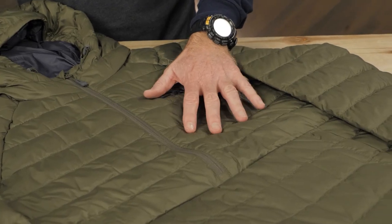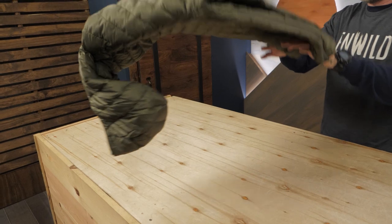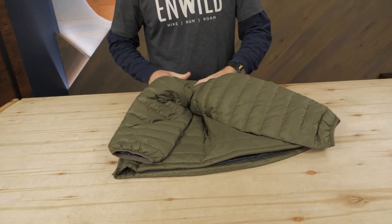The exterior of the pullover is constructed of wind and water resistant ripstop polyester. 650 fill responsibly sourced down insulation offers the renowned benefits of lightweight warmth and packability.